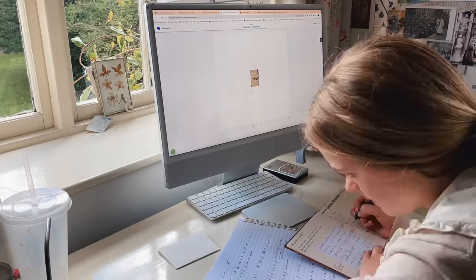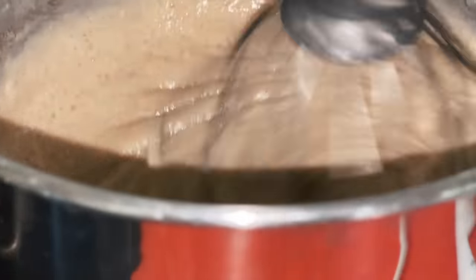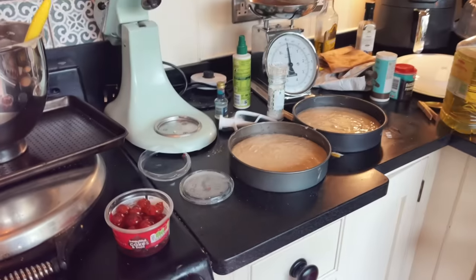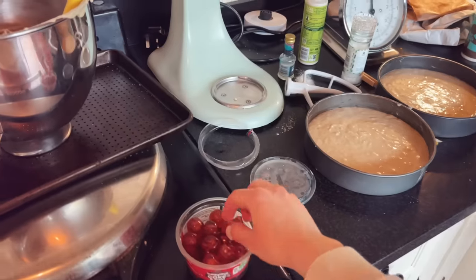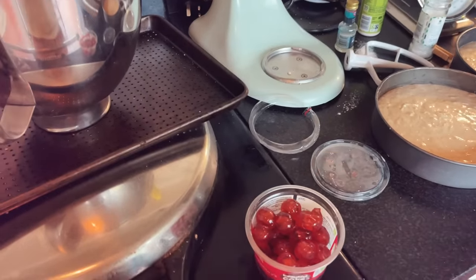Then I went downstairs to make a birthday cake for my mom — a cherry bakewell cake with glacé cherries. I never quite know how to pronounce them, but I really love them and I was snacking on them while I was baking.